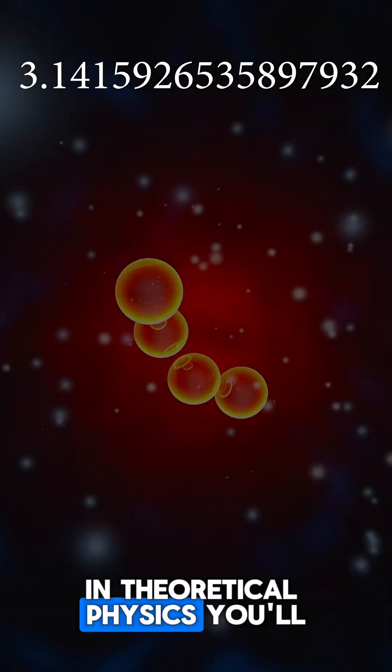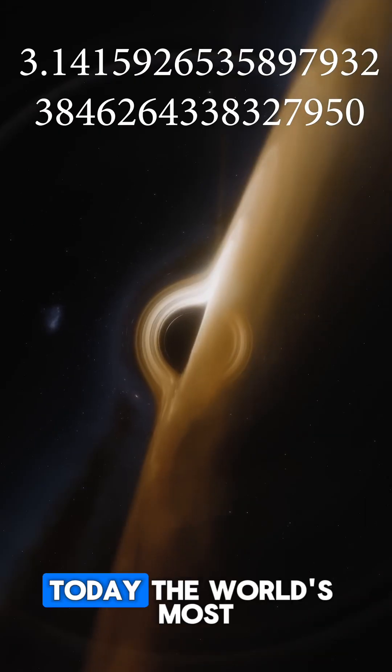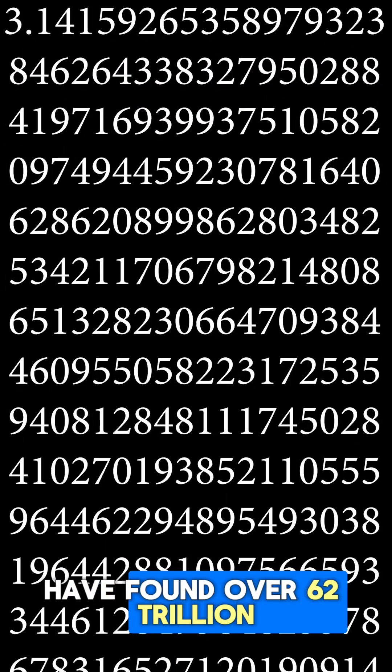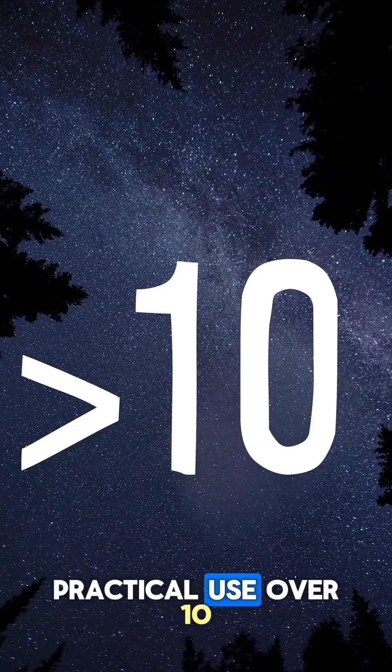In theoretical physics, you'll rarely see calculations made with any more than 32 decimal places. Today, the world's most powerful supercomputers have found over 62 trillion digits of pie, but in reality, you'll struggle to find any practical use over 10.